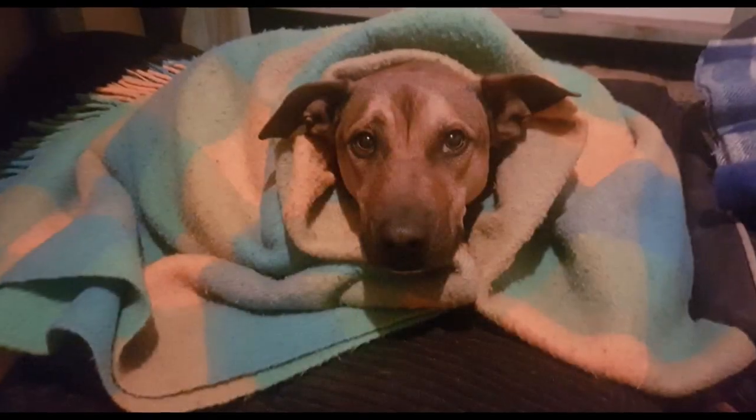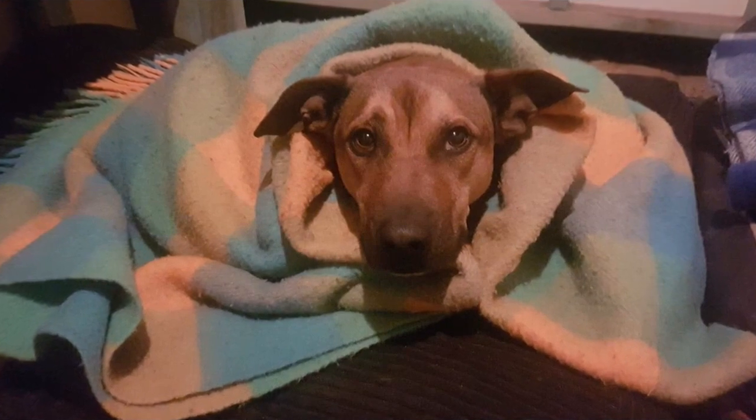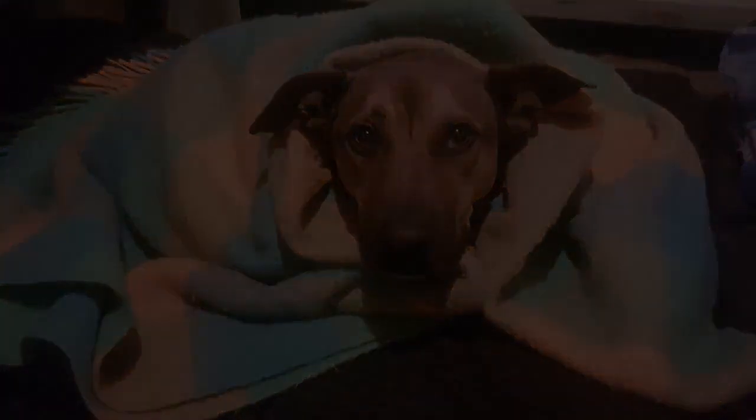The helpline said they had noticed an uptick in calls from frantic pet owners who said their pets had ingested the solution.